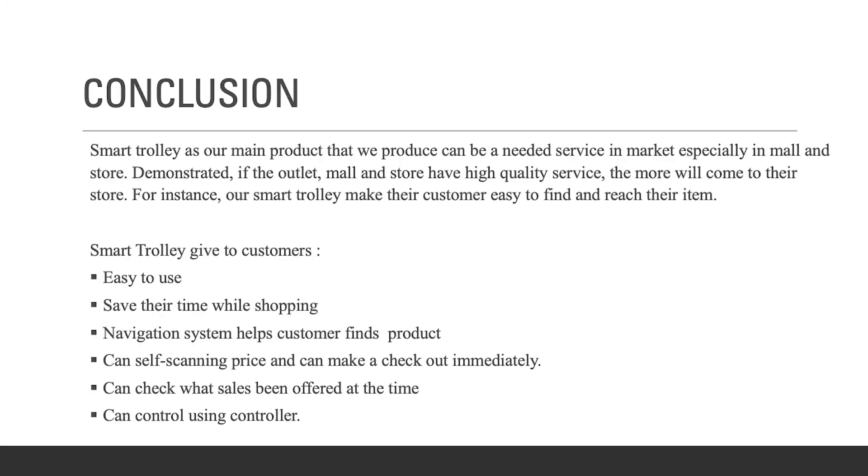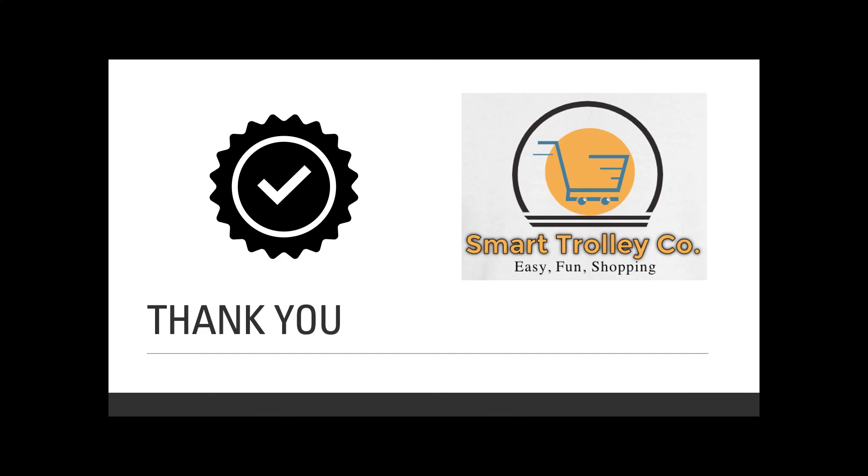In conclusion, Smart Trolley as our main product can be a needed service in the market, especially in malls and stores. If outlets and stores give high quality service, more customers will come. Our smart trolley makes it easy for customers to find and reach their items. The benefits include: easy to use, saves time while shopping, navigation system helps customers find products, self-scanning of prices, immediate checkout, checking current sales offers, and controlling the trolley using a remote controller. That's all from us — thank you for lending your ears, and have a nice day!